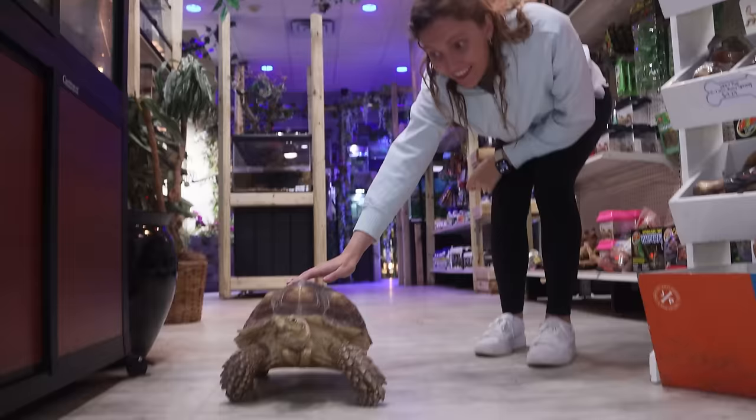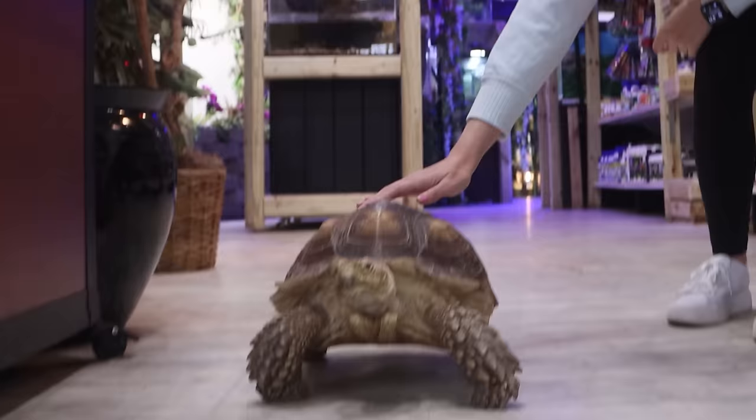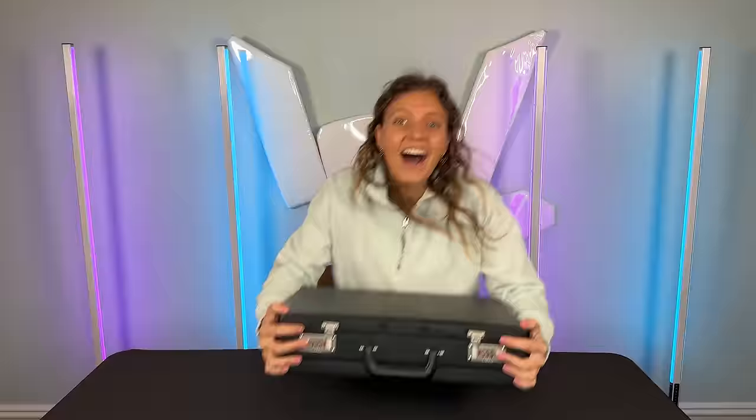I'm ready to find a pet of my own. At the pet store they have a turtle just walking around — oh my goodness, this is huge! There are a lot of cute pets here that I want to bring home, but it's such a big decision.